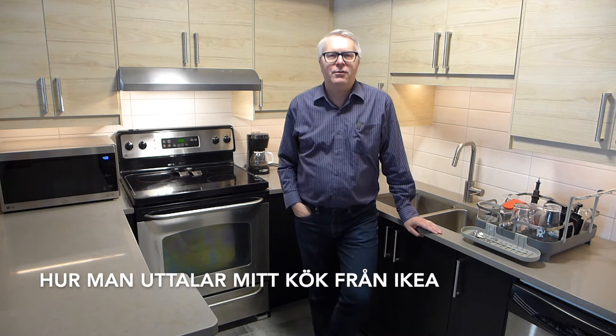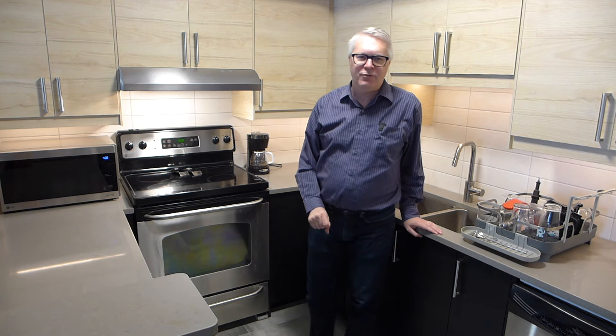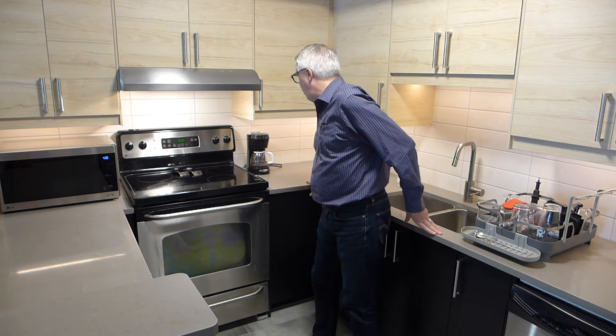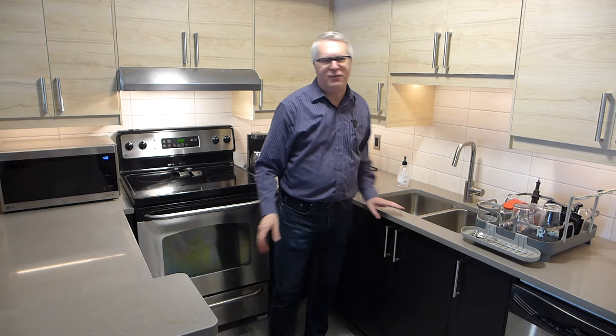I'm James Harbeck. For today's pronunciation tip — how you pronounce my kitchen from IKEA. That's right, we got a whole new kitchen from IKEA, and I couldn't resist doing a video on the pronunciation of all these Swedish names, of all these Swedish things that we are now surrounded by.